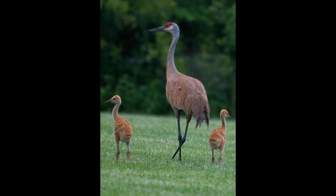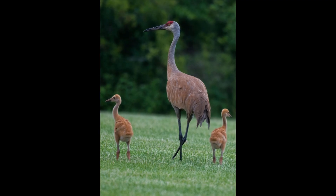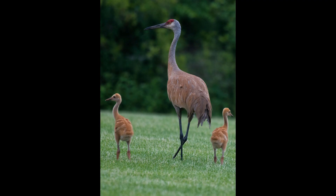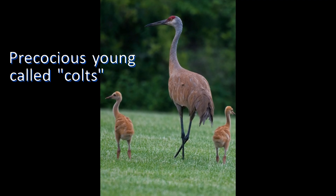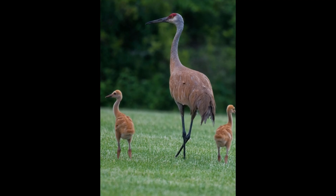Cranes, on the other hand, nest in wetlands, crafting simple ground nests surrounded by water. Their precocious chicks, called colts, leave the nest within hours of hatching and can even swim.